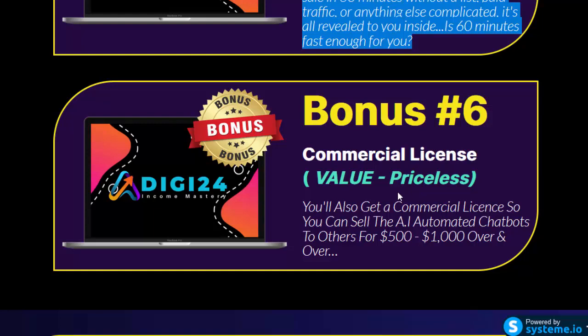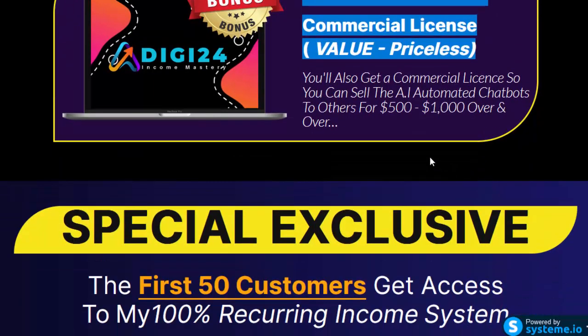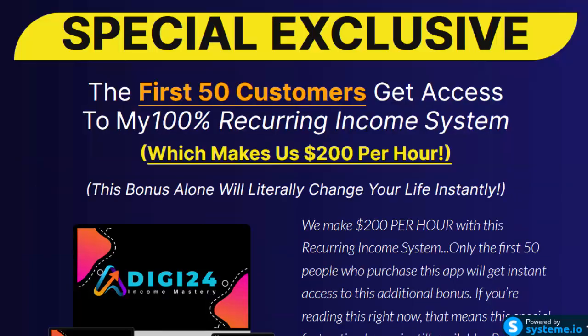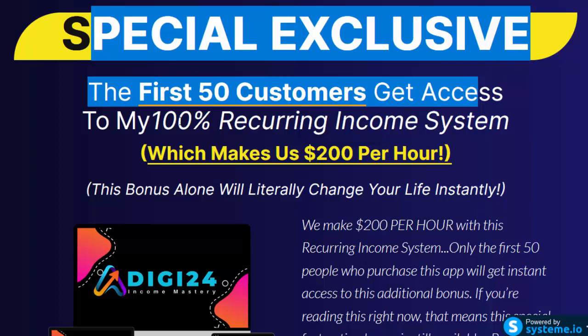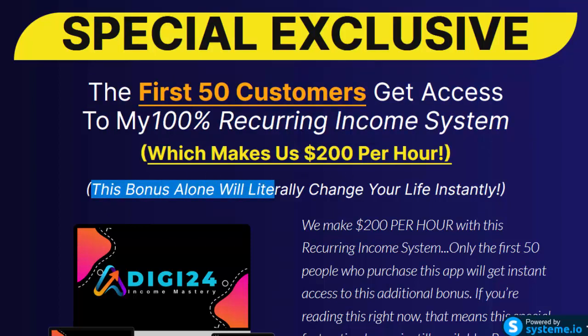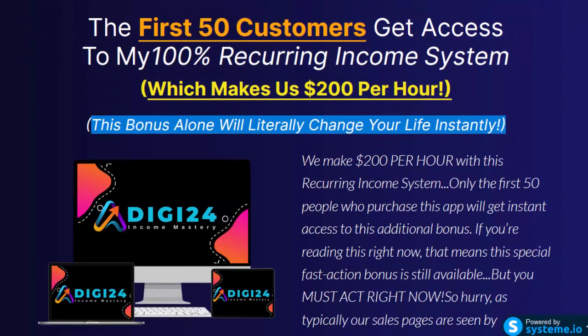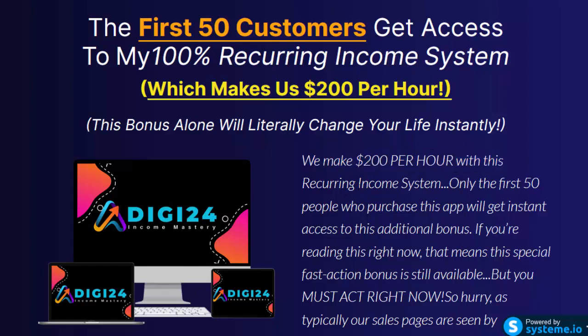Bonus number 6: Commercial License, value priceless. You'll also get a commercial license so you can sell AI automated chatbots to others for $500 to $1,000 over and over. Special exclusive: the first 50 customers get access to a 100% recurring income system which makes $200 per hour. Only the first 50 people who purchase this app will get instant access to this additional bonus.